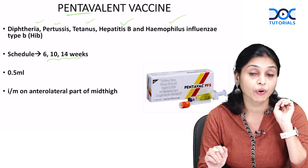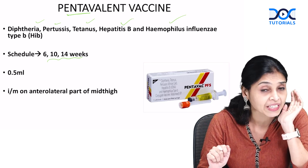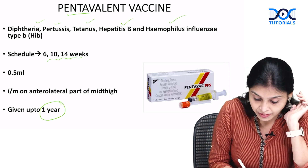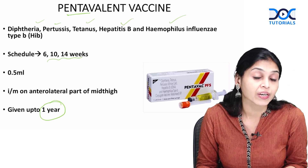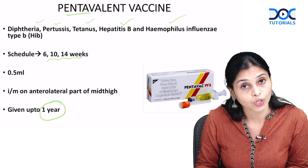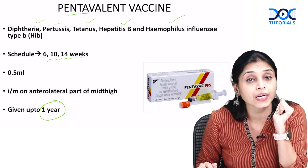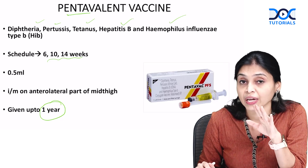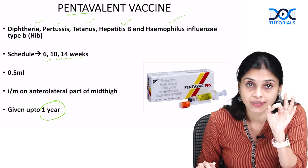Now comes the next very important question. How long can you give pentavalent? It can be given only up to 1 year. That means beyond 1 year, you do not give pentavalent at all. So if an unimmunized child is coming after 1 year, do not give penta — instead, you have to give DPT.